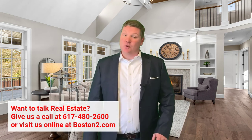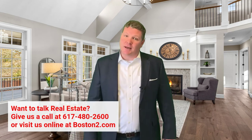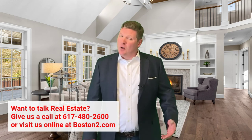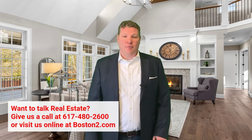Should you have any questions about your home buying process or just the market in general, we'd love to chat with you. The best way to get us is by phone at 617-480-2600, online at boston2.com, or you can get me by email at jeff@boston2. Thanks for watching — we look forward to hearing from you.